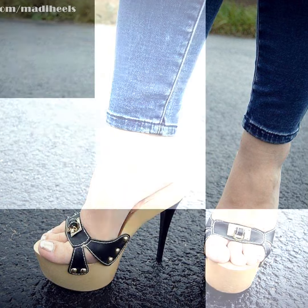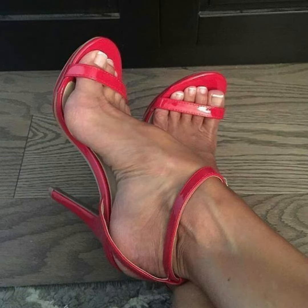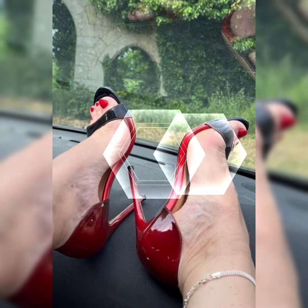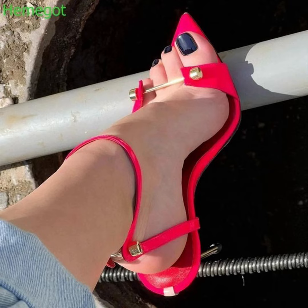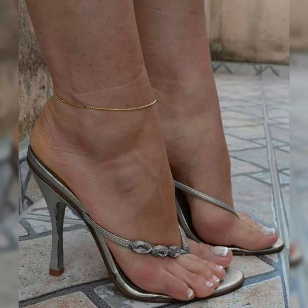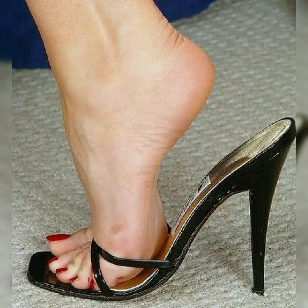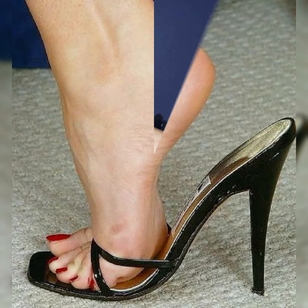High heel sandals are a fantastic choice for ladies and women who love to wear such types of sandals. They are mostly worn in warmer weather and are perfect for adding a touch of elegance to your outfit while keeping you cool and comfortable.